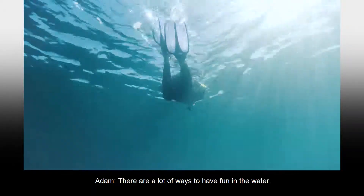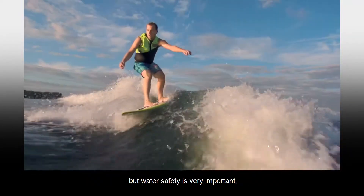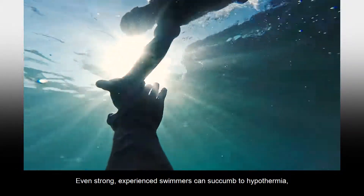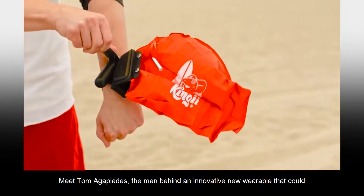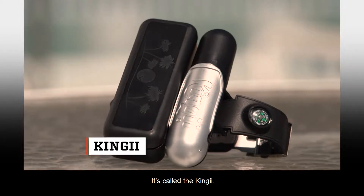There are a lot of ways to have fun in the water — swimming, surfing, and boating are some of the most popular. But water safety is very important. Even strong, experienced swimmers can succumb to hypothermia, fatigue, or muscle cramps that could cause a water emergency. Meet Tom Agapiades, the man behind an innovative new wearable that could ultimately save your life when you're in the water. It's called the Kinji.